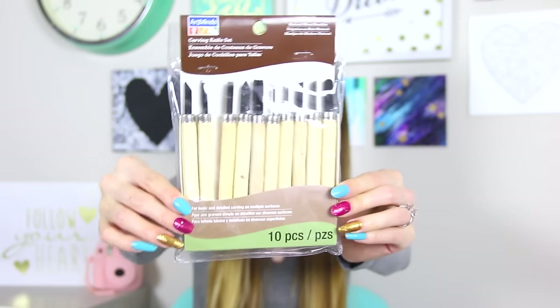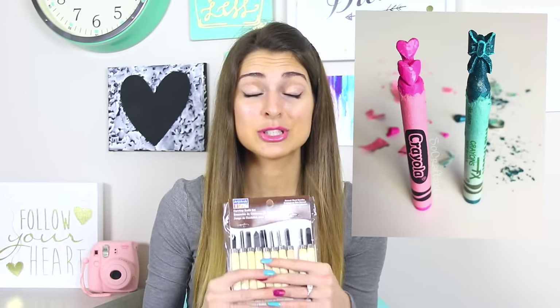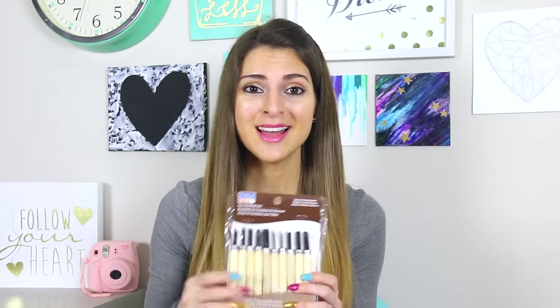The final two things I want to show you — one I bought a couple months back from Michael's. These are wood carving tools. I got these because I may want to do some more crayon carving in the future. I also want to try carving other things, possibly wood, which would be even more of a challenge.